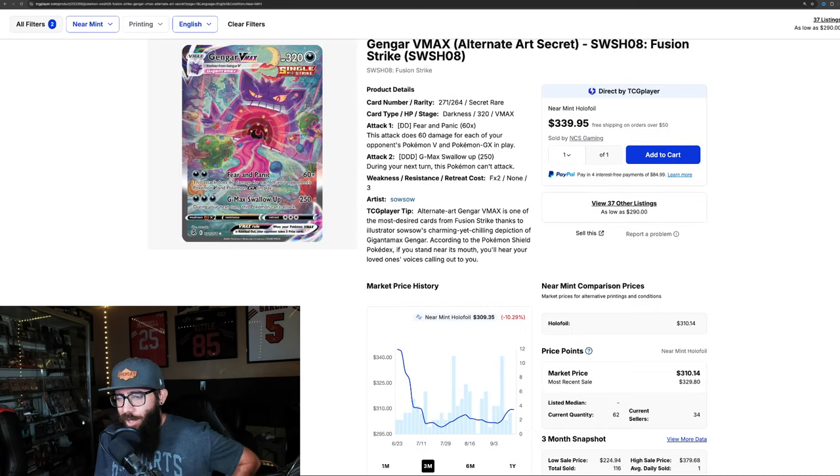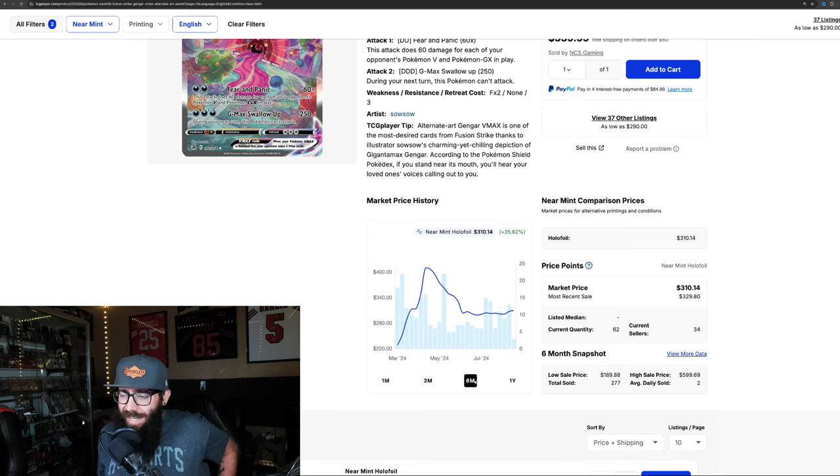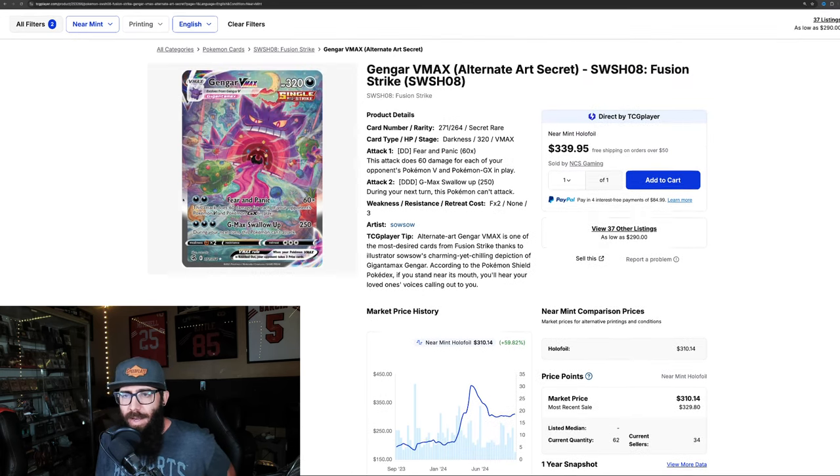The Gengar alt art is down 10.29% on the three-month chart. It looks like it bottomed out at $300 and came back up, so it's leveling out — the market was saying this is not less than a $300 card. On the one-month it's a little bit of a rebound, almost 2%. Six-month you're still seeing gains from the big run up in May. The one-year chart shows 59.82% — it's crazy that it ran up and has dropped $100 in value. Super cool card.